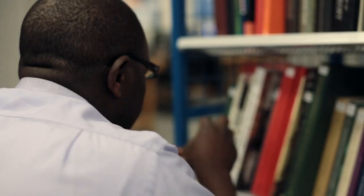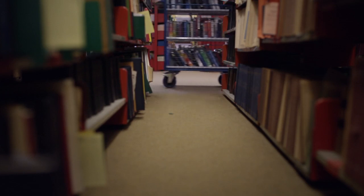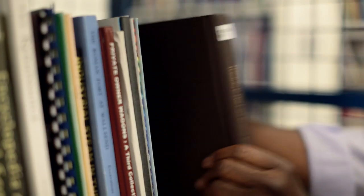We are working in basement 4. It's a very nice atmosphere. Our colleagues are always nice, ready to help each other, picking up ideas from each other and just get the work done. There's always a challenge for new books coming in — we have to make space ready for the new acquisitions coming in.